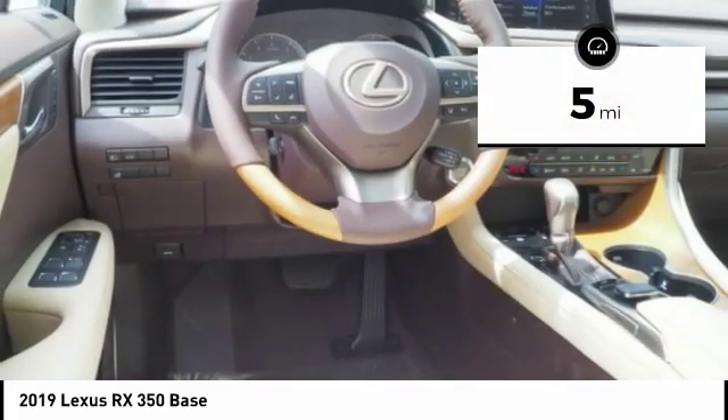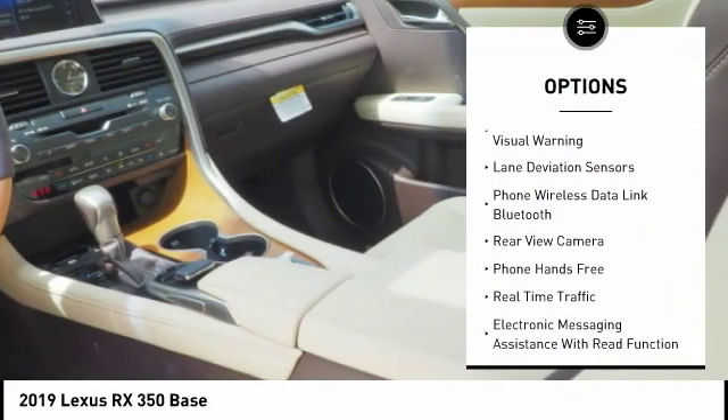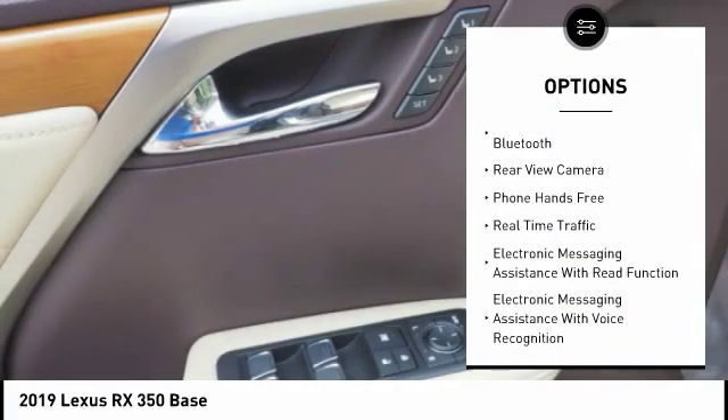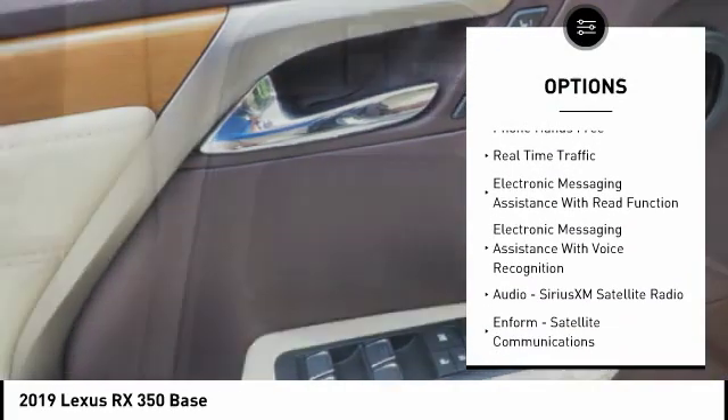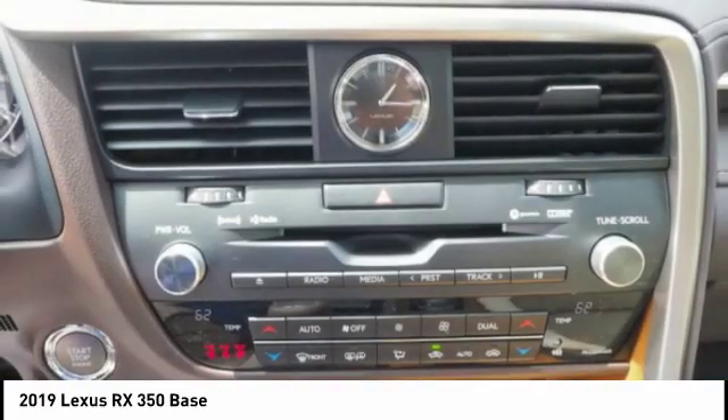Here are some of this vehicle's great options: traction control, autonomous braking, stability control, power brakes, compass, clock, child safety locks, tachometer, cargo area light, and electronic brake force distribution.